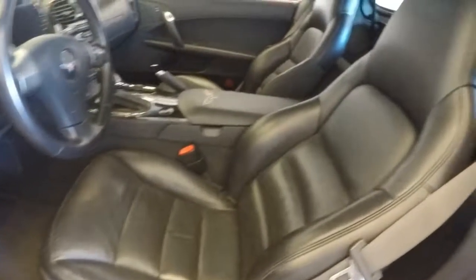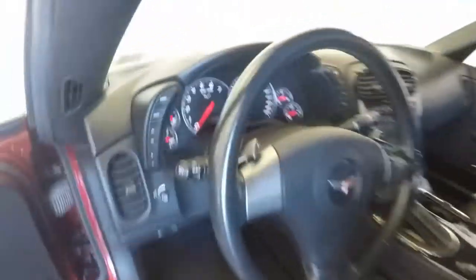Controls on the door — power and manual seats. Paddle shifting and controls on the steering wheel. There's more controls along this side of the dashboard.